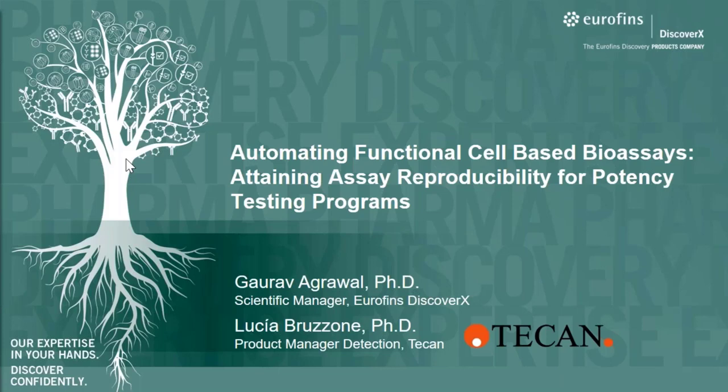Thank you, Victoria and DTR for organizing this webinar, and thank you to TECAN's team, particularly Lucia and Remy for this collaboration. I'm glad to join Lucia today and talk about our collaborative efforts towards automating DiscoverX's cell-based assays. Bringing automation to our cell-based assays, we are aiming to increase assay throughput, reduce assay variability, and operational costs, and consistent method execution and assay transfer between multiple sites.